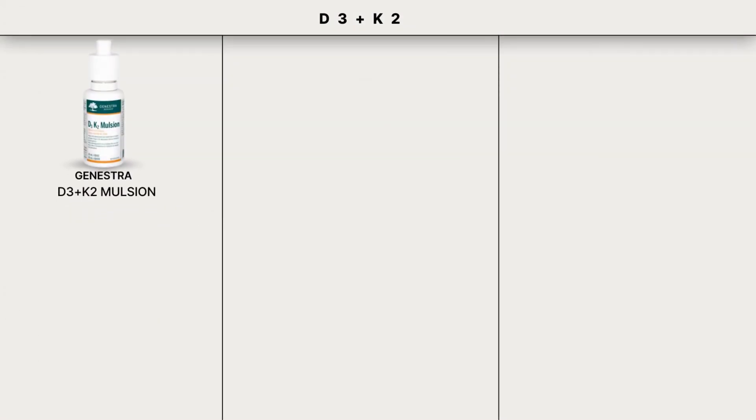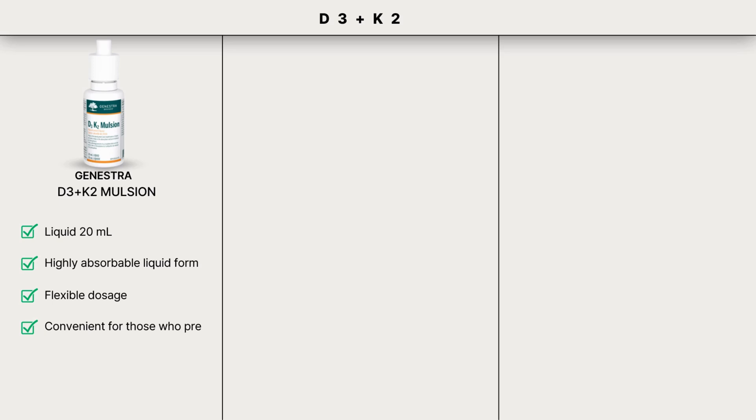I have three recommendations for you. First, D3K2 Mulsion from Genestra. This is a 20ml liquid product, and since it is in a highly absorbable liquid form, you can manage the dosage flexibly by drops. It is convenient for those who prefer liquid supplements.